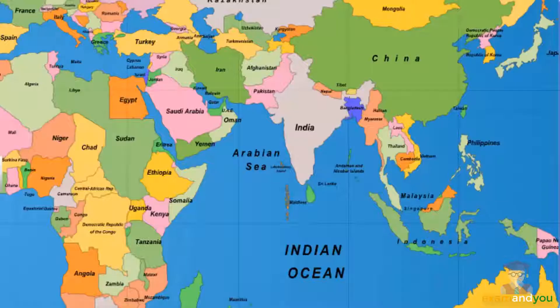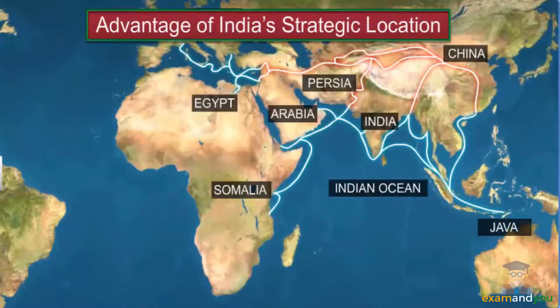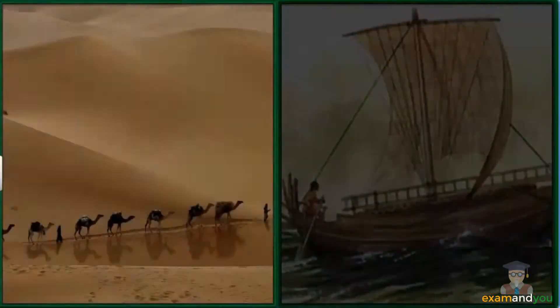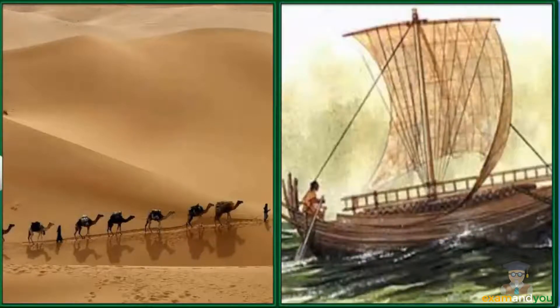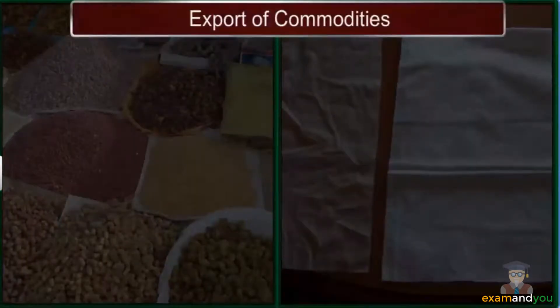Now, let's examine how India's strategic location contributed to its development and enabled it to contribute significantly to the world. Traders have been using both the land and sea routes passing through India to exchange ideas as well as commodities. For example, ancient scholars took ideas from epics like the Ramayana and the Mahabharata and teachings of the Bhagavad Gita to the world through these routes. Commodities like spices and muslin were also exported through these routes.